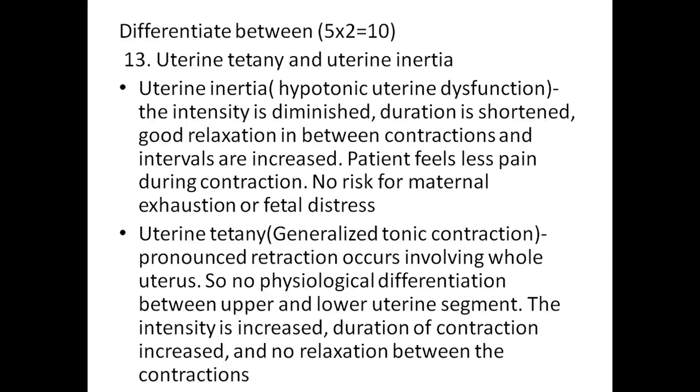Differentiate between uterine tetany and uterine inertia. Uterine inertia, otherwise known as hypotonic uterine dysfunction: intensity is diminished, duration is shortened, good relaxation between contractions, and intervals are increased. The patient feels less pain during contraction with no risk of maternal exhaustion or fetal distress. Uterine tetany, otherwise known as hypertonic contraction: pronounced retraction occurs involving the whole uterus, no physiological differentiation between upper and lower uterine segment, intensity is increased, duration of contraction is increased, and no relaxation between contractions.